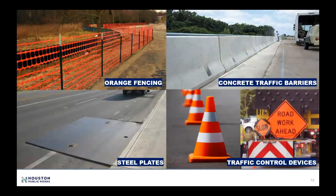Please be aware and obey all construction signs and barriers. Safety is priority number one for everyone involved in this project. For your safety and ours, please pay attention to the safety objects shown here.